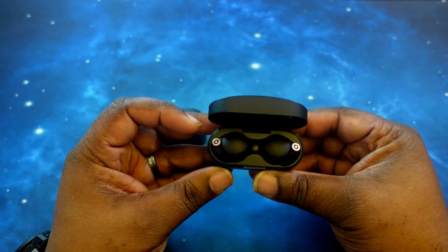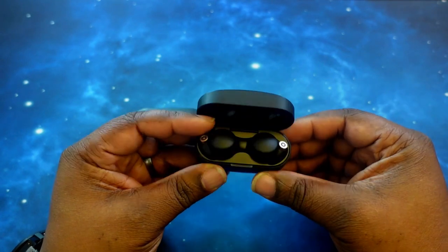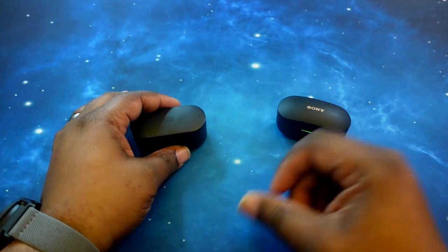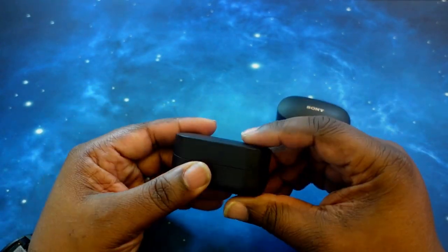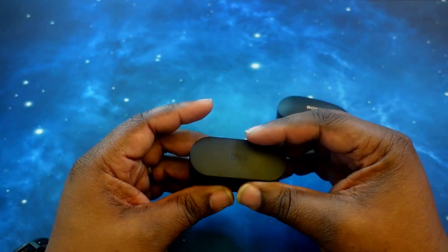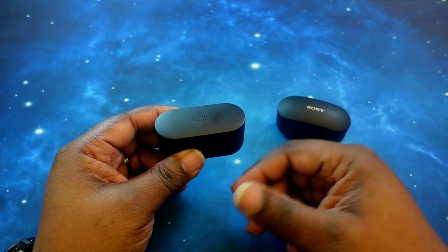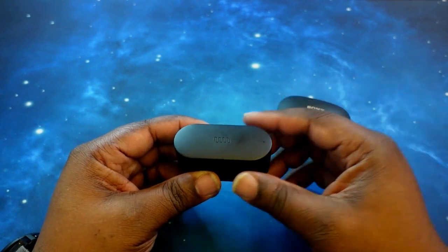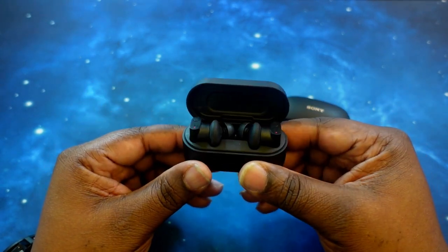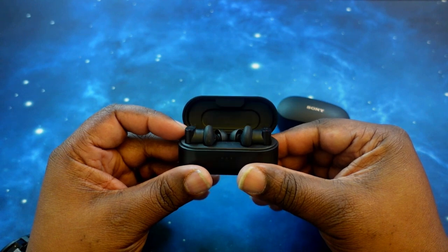I'm still waiting on that multi-point update. I don't know what's taking so long, but I hope they hurry up and release it. Let's go ahead and switch over to the Status Between Three ANCs. These came in originally at $199. You can only get these, as of right now, on the Status website. I'll leave links in the description for both earbuds. As far as Bluetooth, these have Bluetooth 5.2 as well, and the codecs they support are AAC, SBC, and APTX.